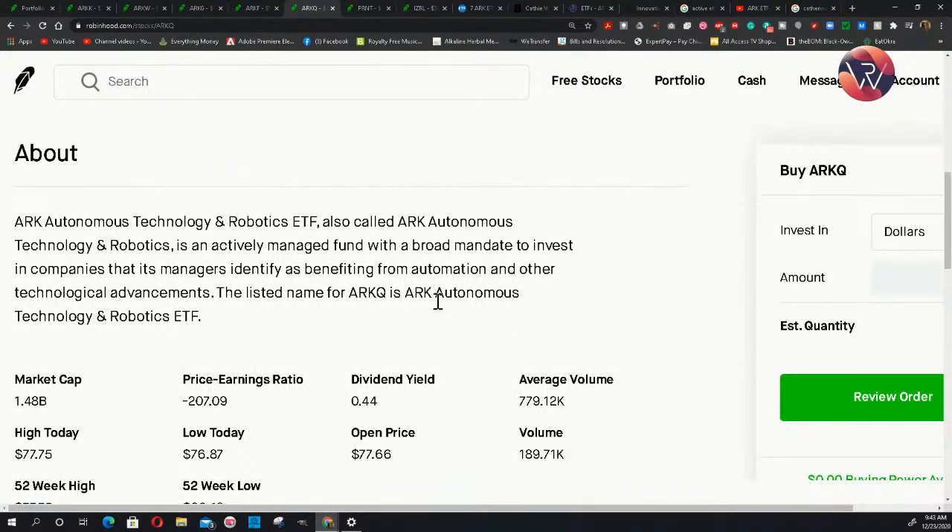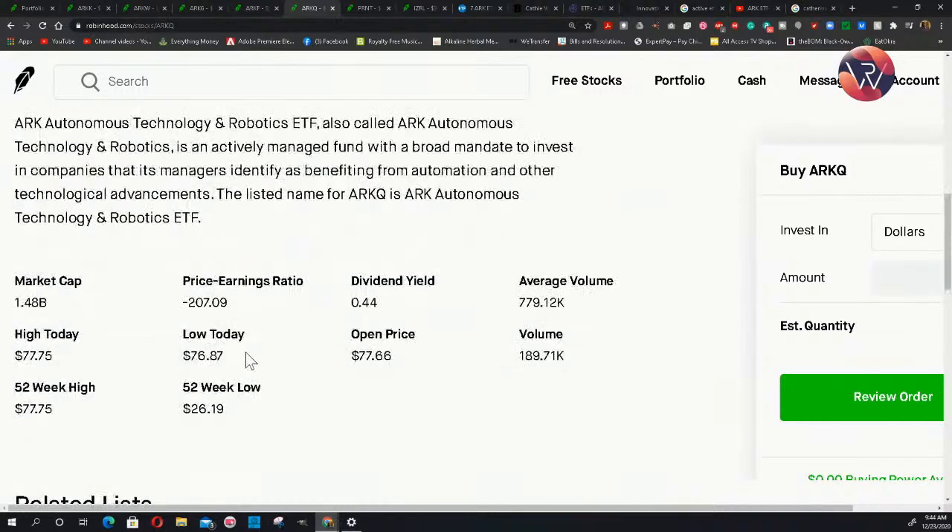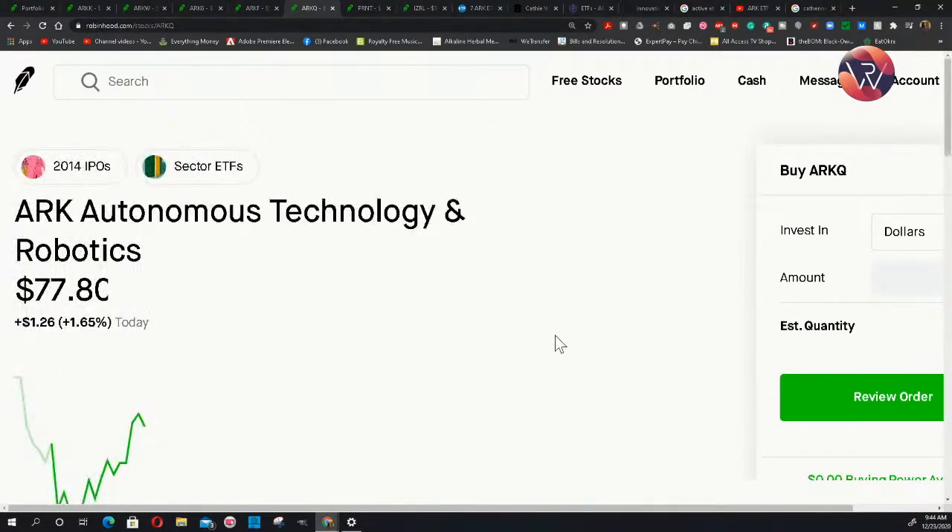When you invest, you shouldn't just invest because somebody says it's a good investment. Have them speak to why — not just future trends, but the financial fundamentals and backing of the company. What contracts do they have? Are they putting money back into innovation to increase profits later, like Tesla? The 52-week low for ARKQ is $26.19, but the 52-week high shows that if you'd invested within the year, you'd have made almost a $50 profit per share. This is ARK Autonomous Technology and Robotics.